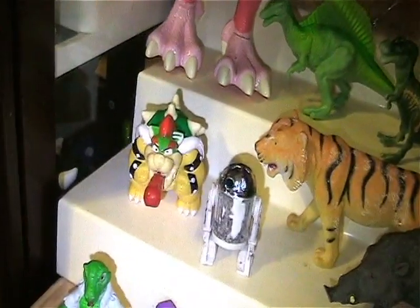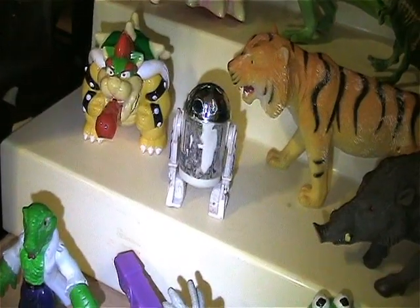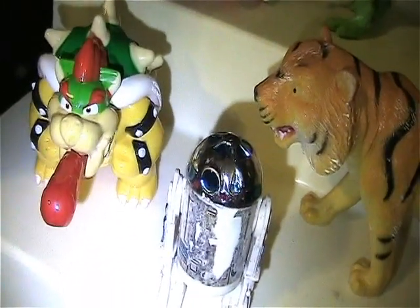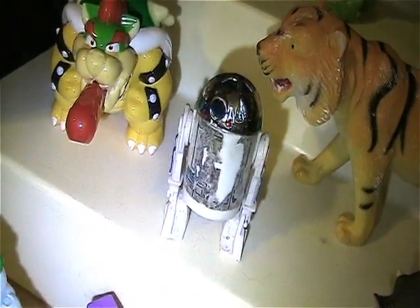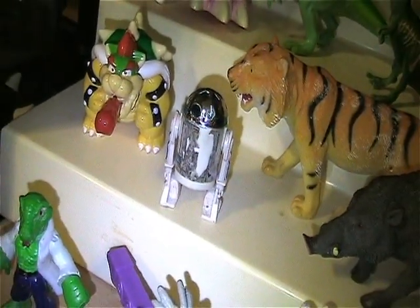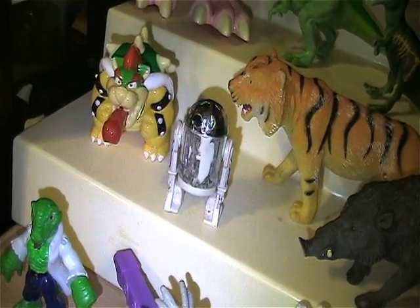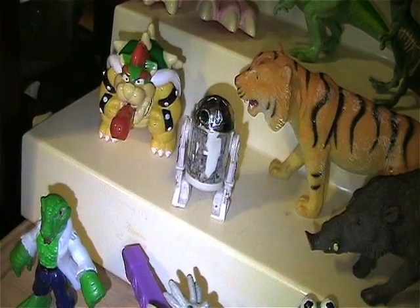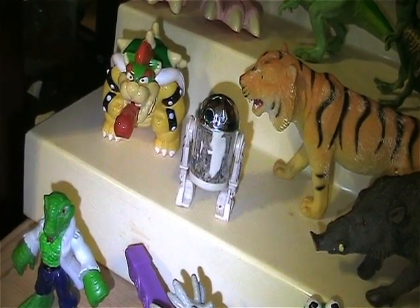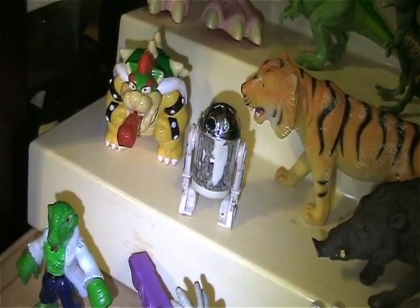Then I got a Bowser complete with missile, and an original R2-D2. The chrome and the paint on him is amazing, but his sticker is obviously destroyed so I'm going to have to remove that. I've seen cool things people were doing — one was like a WD-40 can label — so I might make my own label and put it on there.